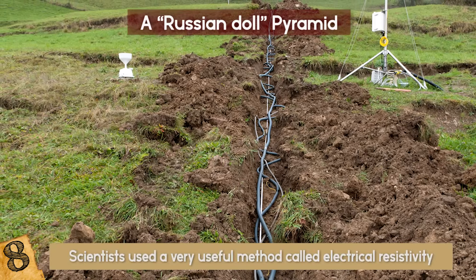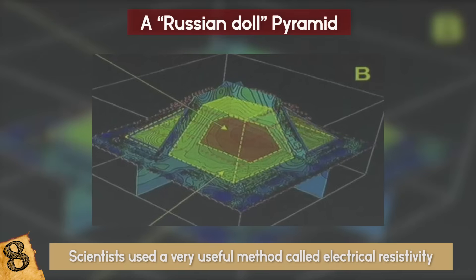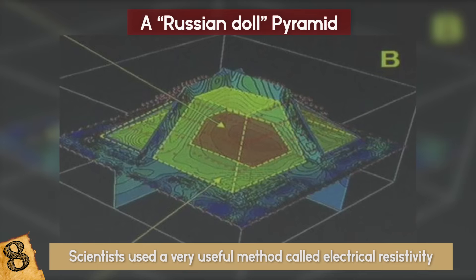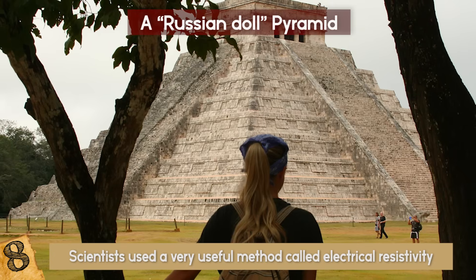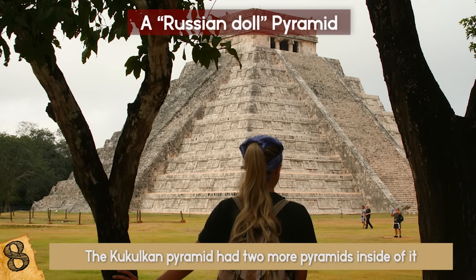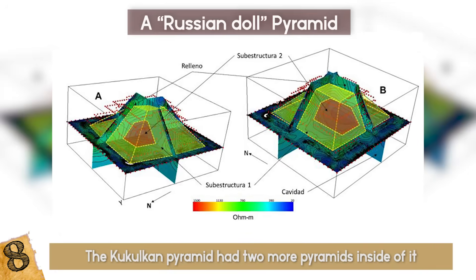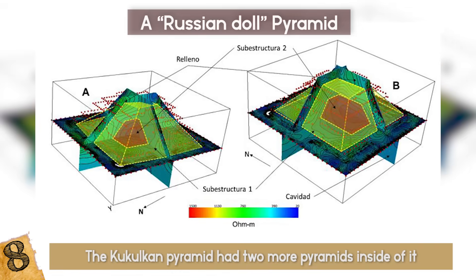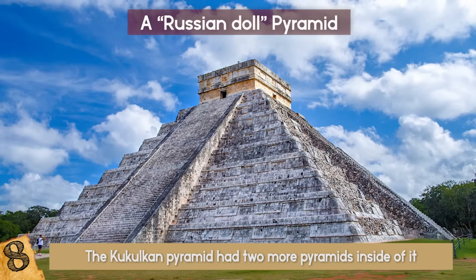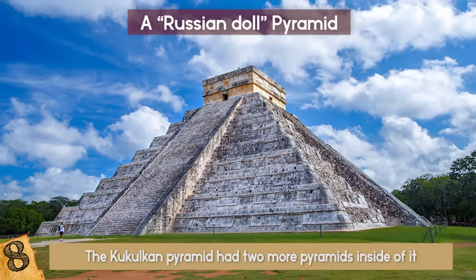While researching, scientists used a method called electrical resistivity, during which they passed electrical waves through the pyramidal structure and measured the degree of resistivity. The results were nothing short of amazing. It turned out that the Kukulkan Pyramid, also known as El Castillo or The Castle, had two more pyramids inside of it. The scientists found out that the two smaller pyramids were built much earlier, meaning the whole three-level structure wasn't built at the same time, but over a course of several centuries.